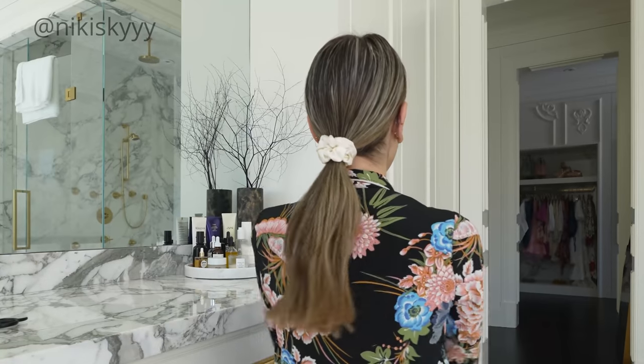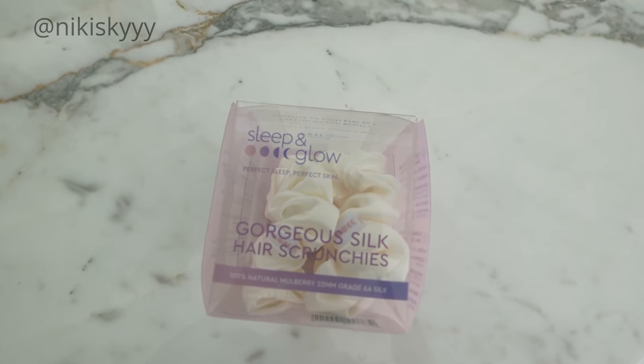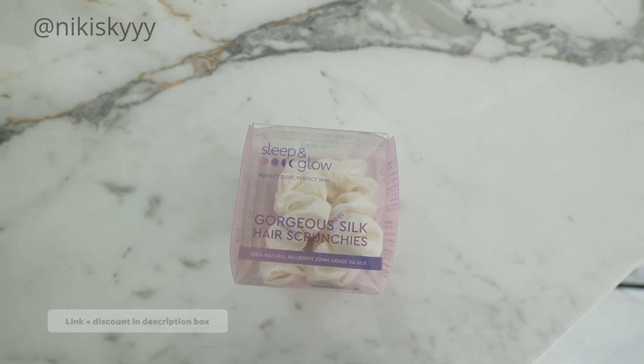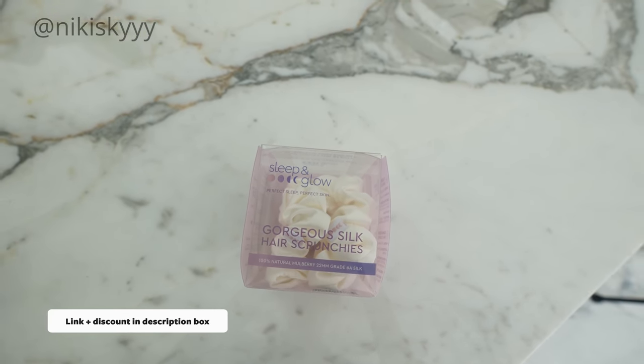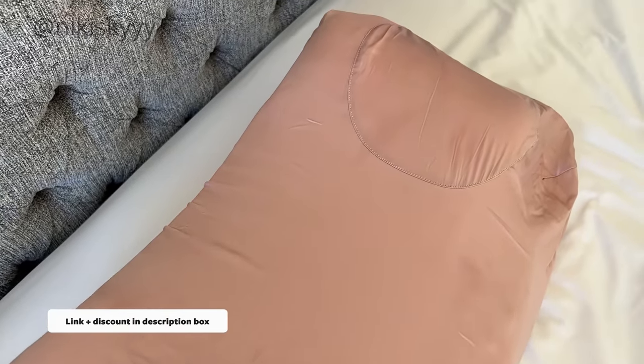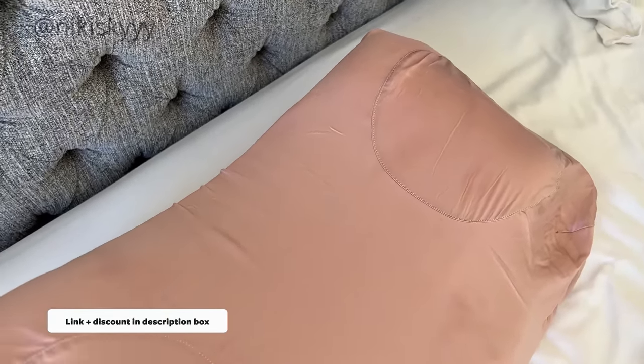These scrunchies are also made out of grade 6A mulberry silk. If you're interested in checking out any of these Sleep and Glow products, I do have a discount code with them, so I'm going to leave all the information on the screen here as well as in my description box down below.